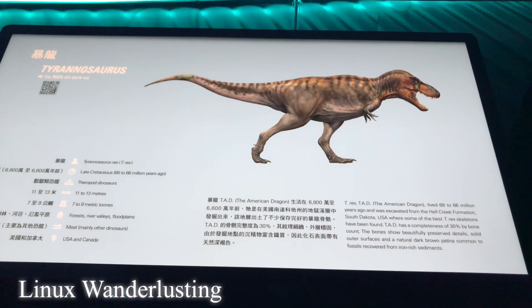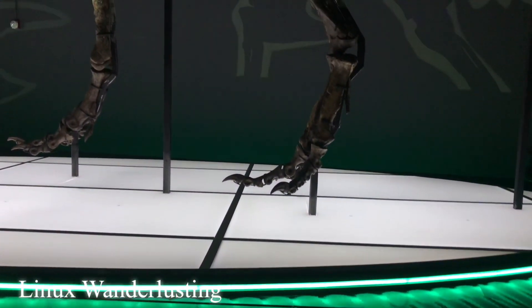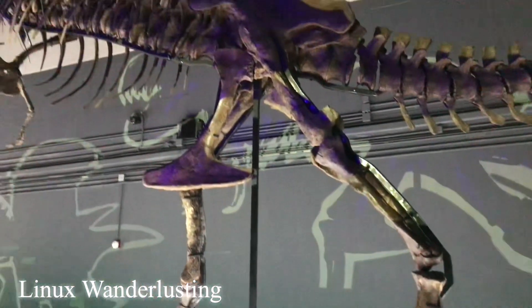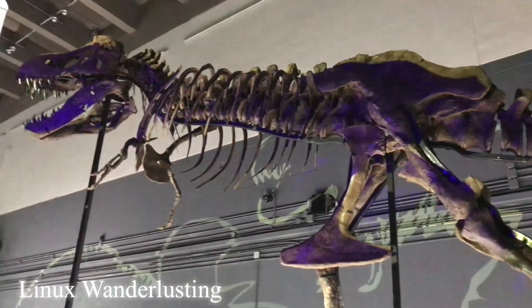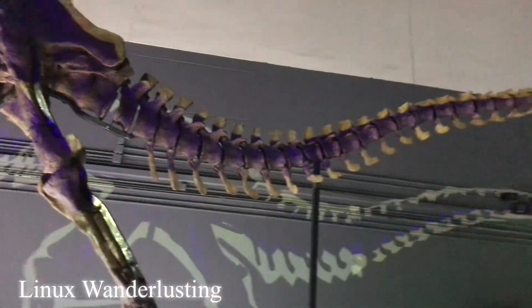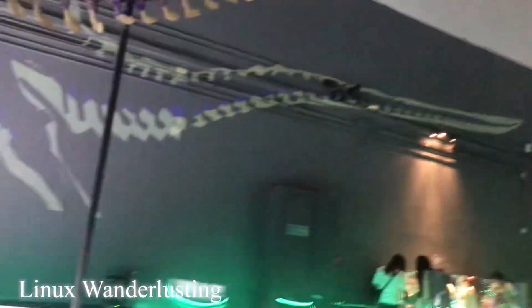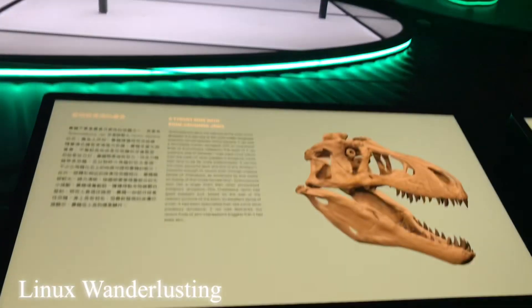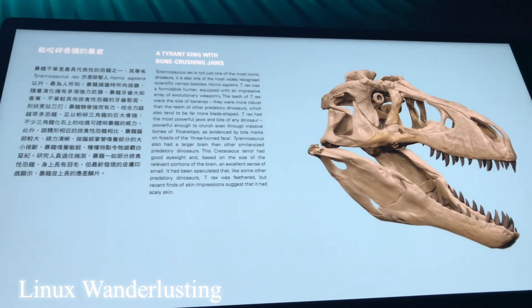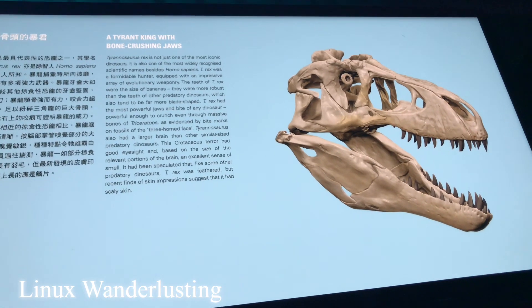As you can see, there's a lot to read in here about the dinosaurs — how the skeletons formed and the story of these dinosaurs. There's a lot of history, like this skull, showing how many millions of years it has already been existing.